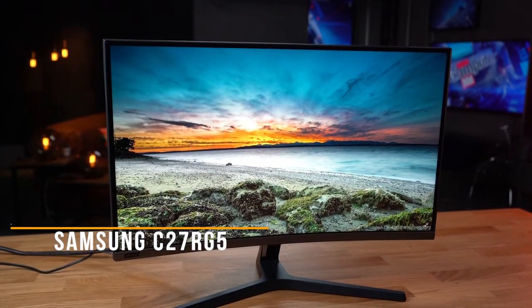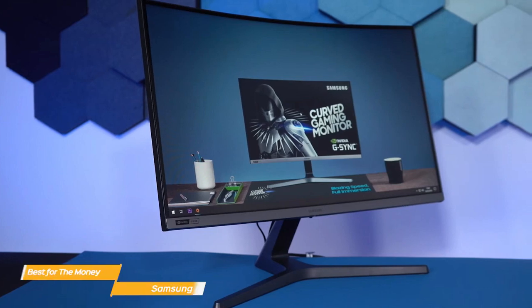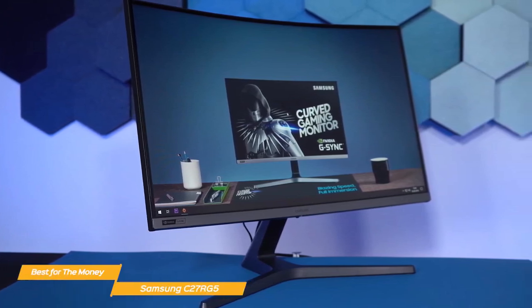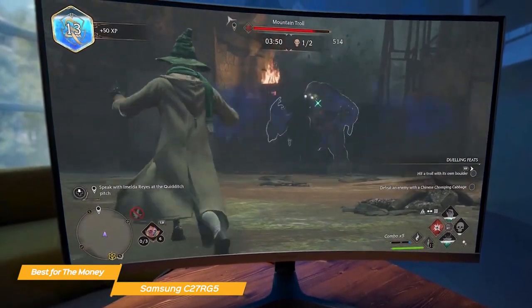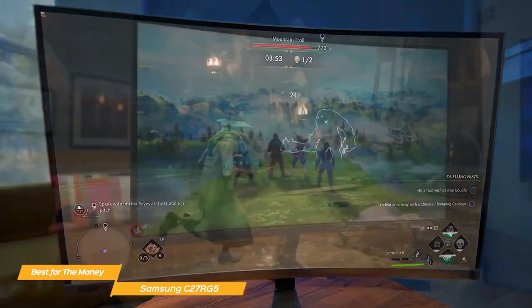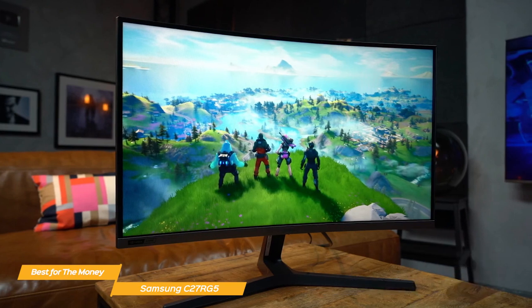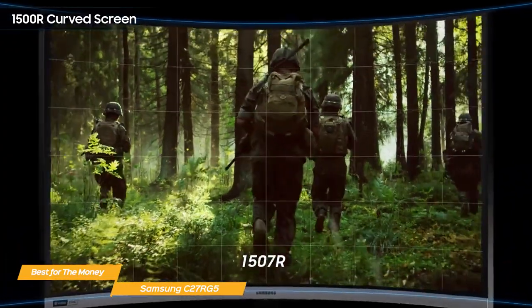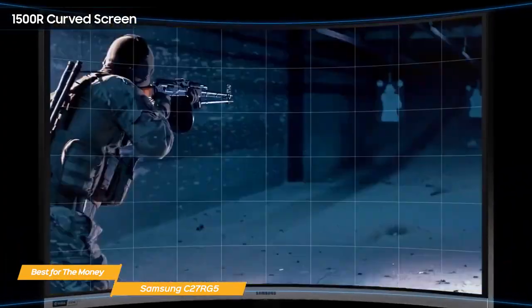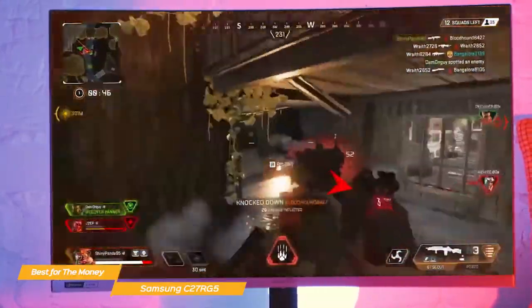Last on my list is the Samsung C27RG5 — my choice for the best 240Hz monitor for the money. When it comes to 240Hz refresh rate monitors, it's hard to beat the Samsung C27RG5 in terms of value for your money. It has a really high-quality suite of features at a good value price point. The C27RG5 features a 1500R curved display, which provides a more engaging gaming experience — you can see the whole screen right up to the edges without shifting your eyes, and the curve helps to reduce eye strain even during long gameplay, no matter where you're sitting.